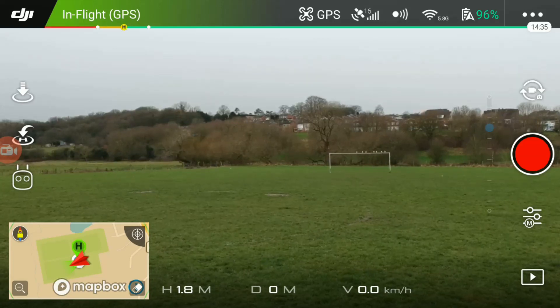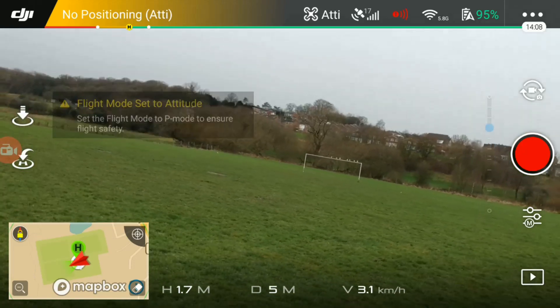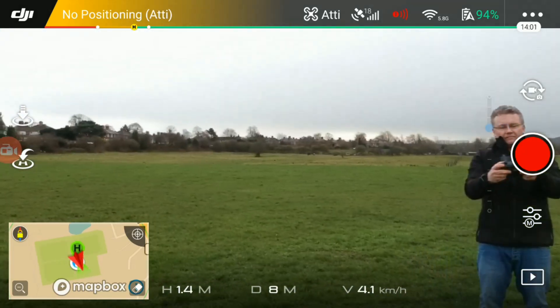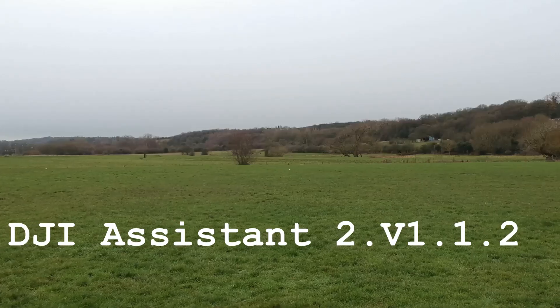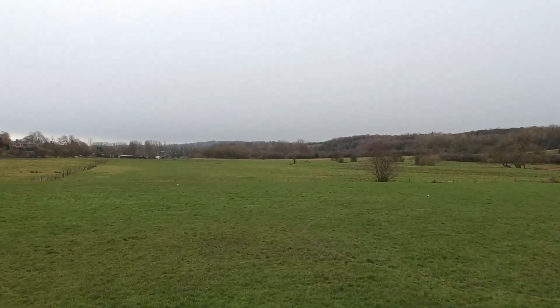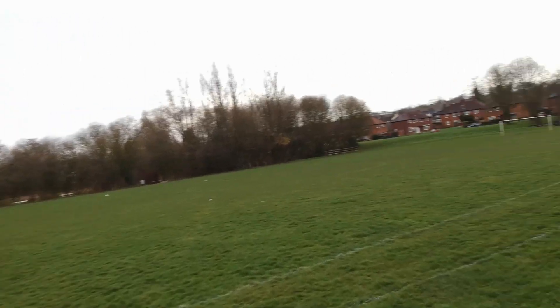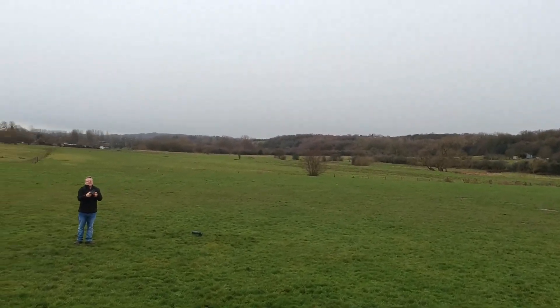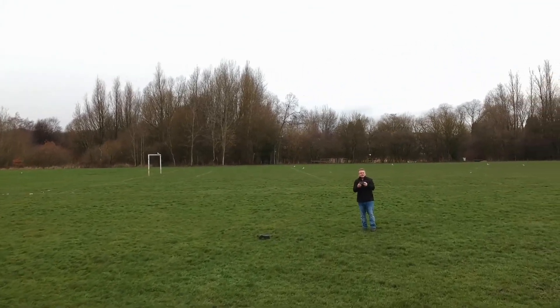As you can see, with no position hold the quadcopter is drifting. It's essential to learn how to handle this for when you do lose GPS. How I got permanent ATTI on the switch on the front of the remote: I used the older version of DJI Assistant and accessed the parameters. I'll review the footage to see what speed I'm doing but I'm nowhere near full throttle and quite frankly I wouldn't want to be. The only thing is you don't get front strobe lights when you're recording, so you need a good bright day to fly.